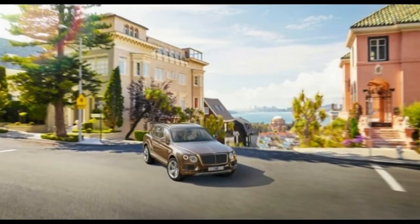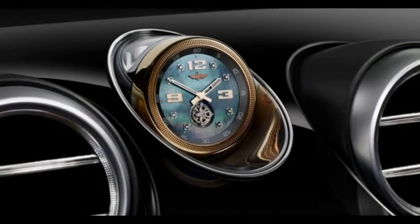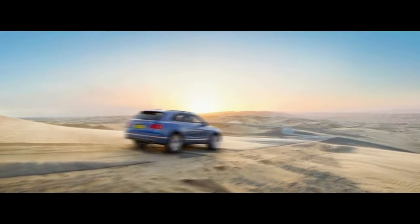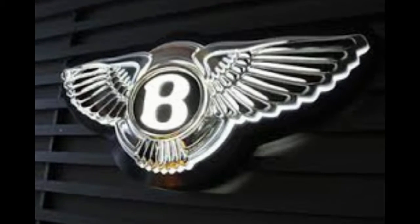Bentley does its best to mollify security worries with a decent supplement of dynamic wellbeing highlights incorporating forward crash cautioning with programmed crisis braking, which is handicapped in sport mode, blind side screens with raised cross movement alarm, a rear view camera, night vision, stop help, and dynamic path control. We'll see you next time.